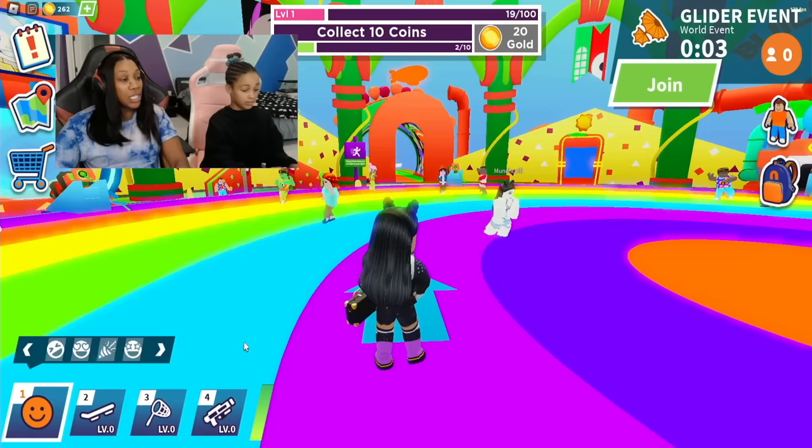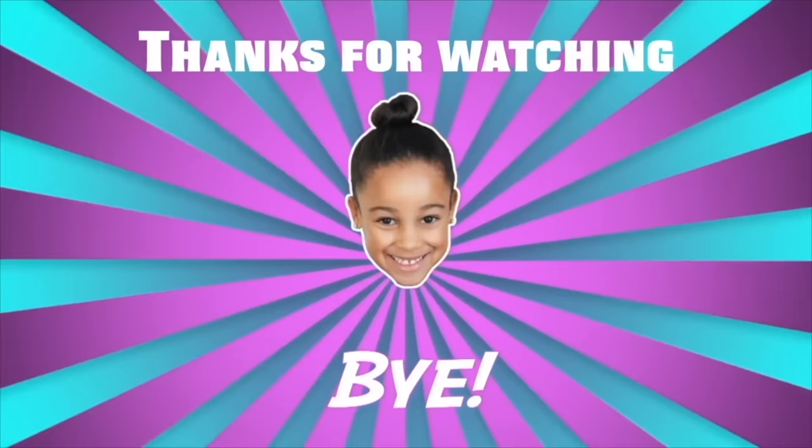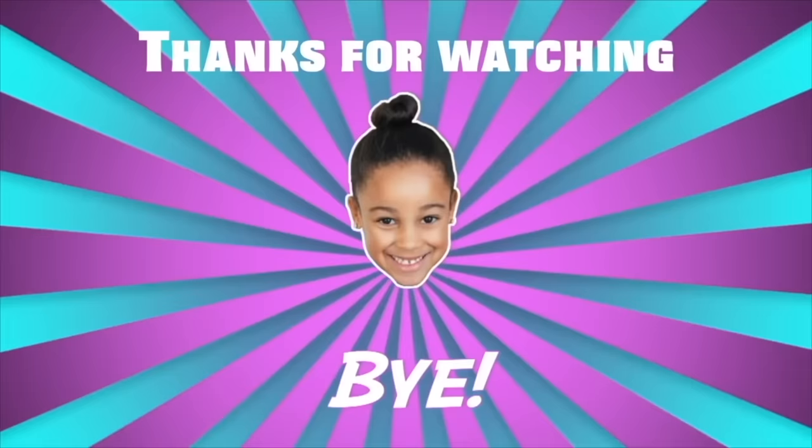If you're wondering where we're at, y'all, we'll be dancing in Nickverse. We'll see you guys in the next video. This is an ad for Nickelodeon.